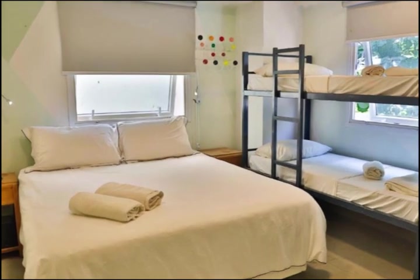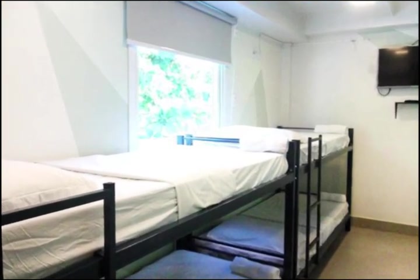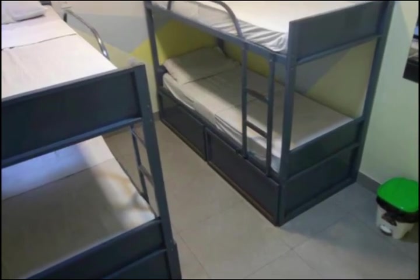The hostel also provides bike rentals. The property is a 10-minute walk from Copacabana Beach. Walking distance to Nasa Senora de Paz subway station is 5 minutes. Santos Dumont Airport is 5.6 miles away from the hostel.